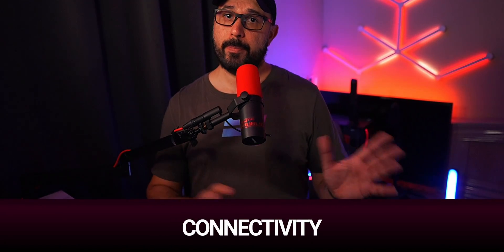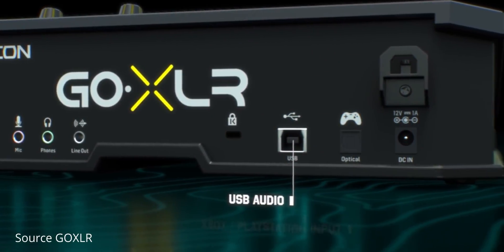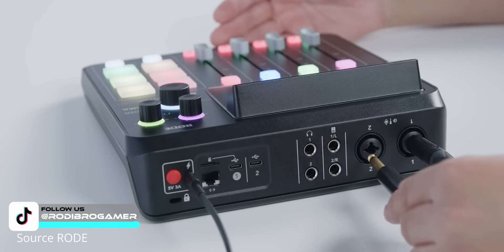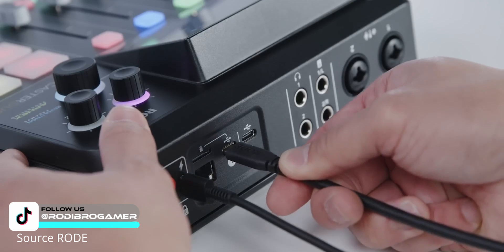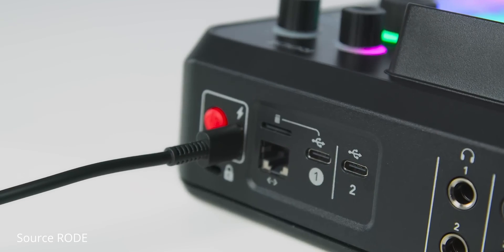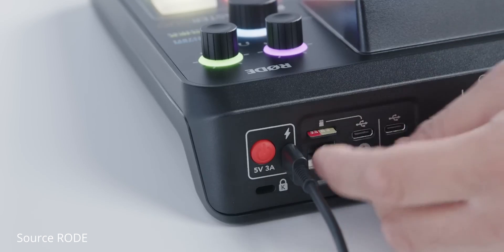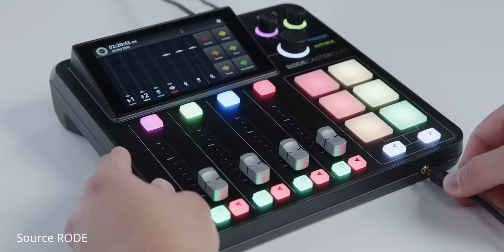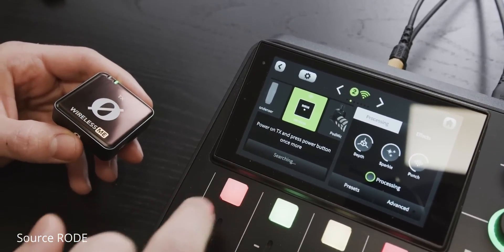This next point is a pro for me but may be a con for others. The Rodecaster Duo lacks an optical input, which could be crucial for some users. I used it for my dual PC setup by channeling audio from my gaming PC to the GoXLR through a specific cable. However, the Rodecaster Duo offers two XLR mic inputs, two USB-C inputs for connecting both a streaming and gaming PC, a memory card slot, dual headphone output, Bluetooth connectivity, and a built-in transmitter for Rode wireless mics. So for me, this is a pro.